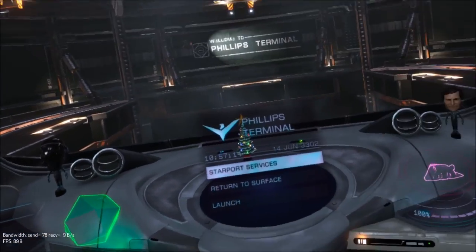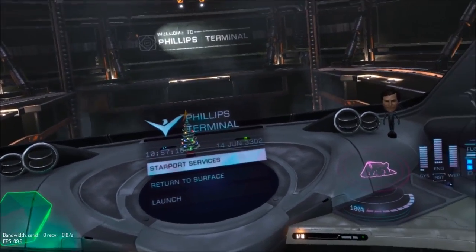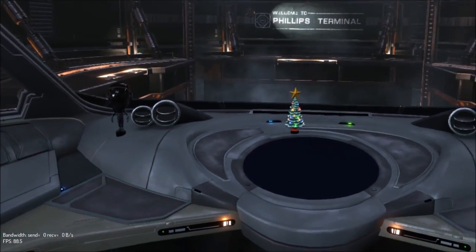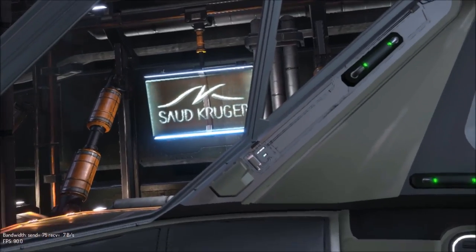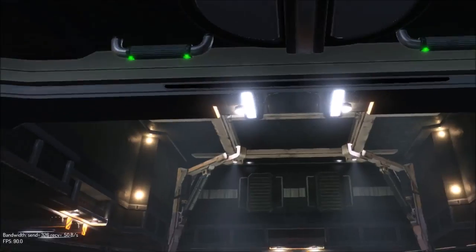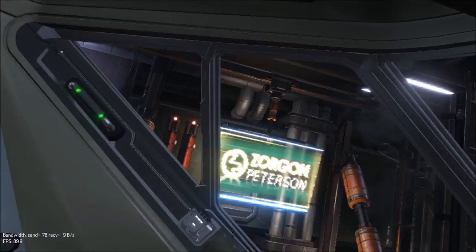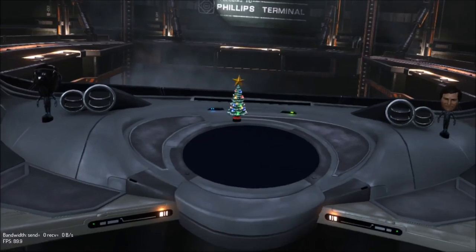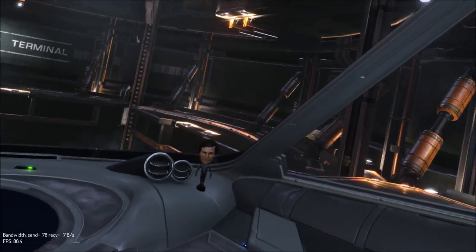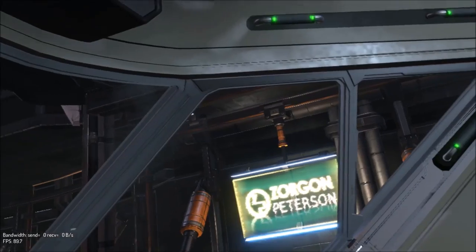Alright, so here's the Hauler — a very small ship when you're flying it, but in VR it feels huge. I keep saying huge because I can't really explain to you what the size is in comparison.